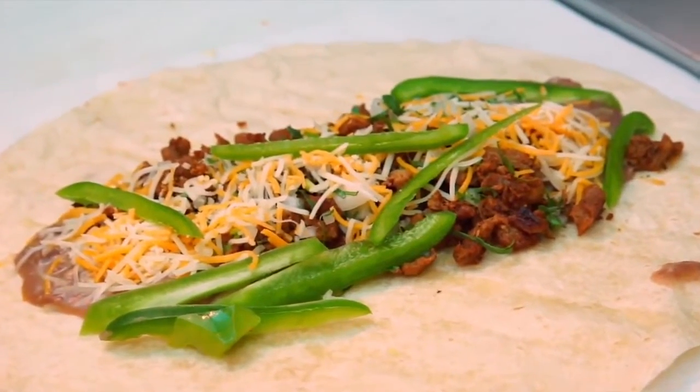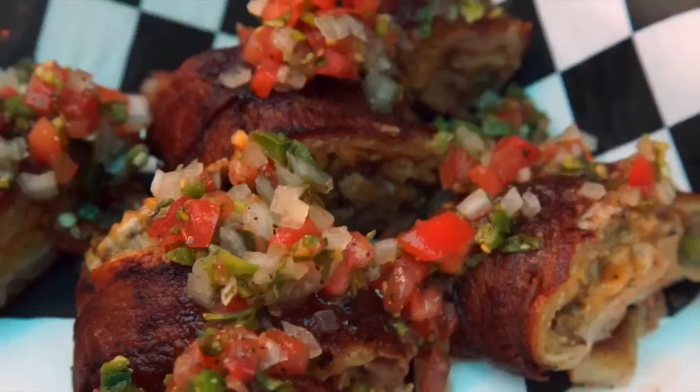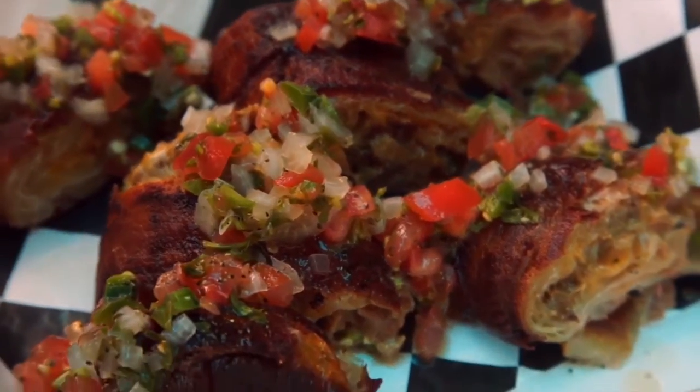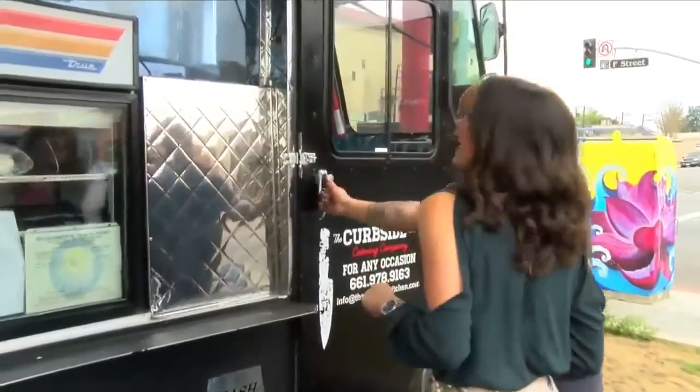But the item that stands out is the bacon wrapped burrito. It's a special, but if you know about this secret gem you can always request it. I've got to learn how this dream comes to life.